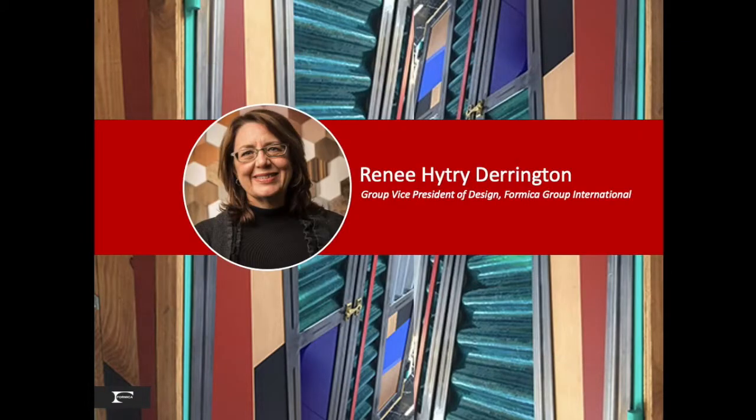My name is Renee Heitri-Darrington, and I am the Vice President of Design at Formica Group, leading a team of international laminate designers, including Formica North America. Today, I have the honor of presenting to you our design staff's trend observation during a very special week in London.